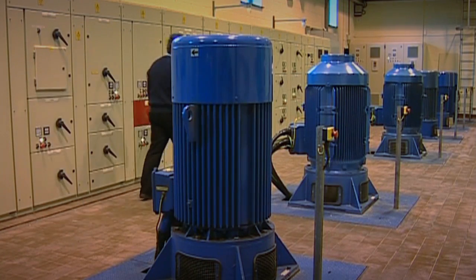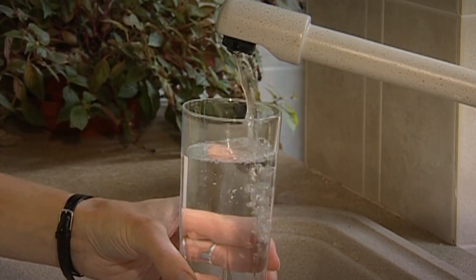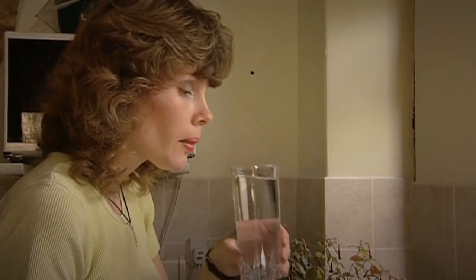Then chlorine is added, and the water is ready to be pumped into our homes — ready for washing, cooking, and of course, drinking.